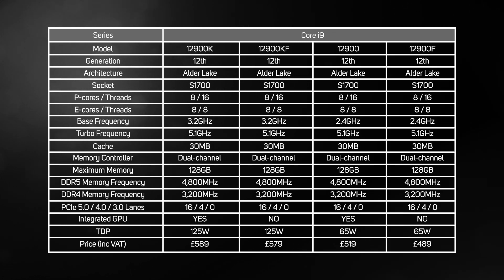There are two new Core i9s to choose from: the standard 12900 and an F model without integrated graphics. Both have the same overall configuration and provide a cheaper and lower power alternative to the flagship 12900K, at the cost of a significantly lower base clock. Let us know in the comments below whether you think this is a good compromise and which 12th gen Core i9 you'd pick.